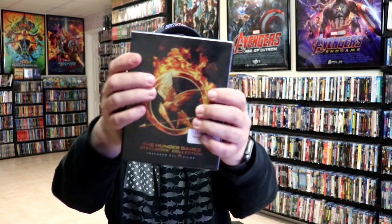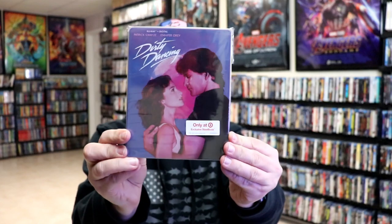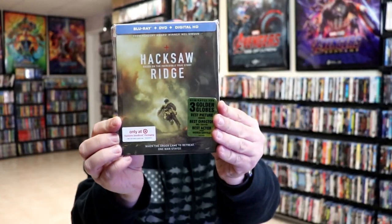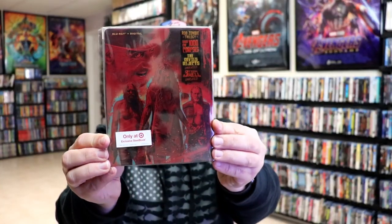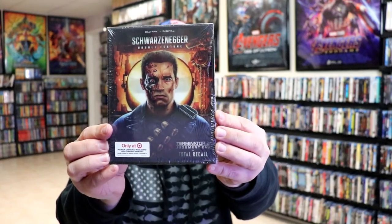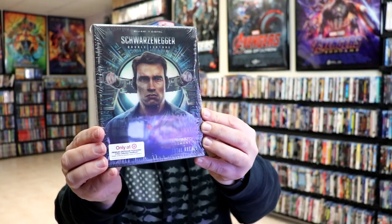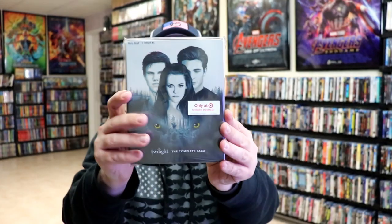Here are some of the Target exclusives: 31, Deepwater Horizon, Dirty Dancing, Hacksaw Ridge, Hellboy, Power Rangers, the Rob Zombie Collection, an Arnold Schwarzenegger collection with a really nice lenticular, Sicario, Twilight Collection, and Wonder.